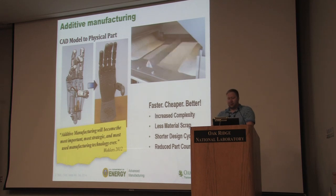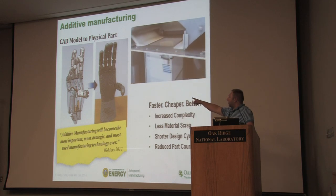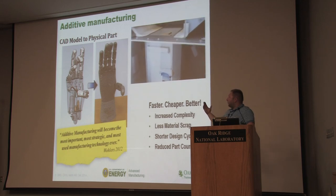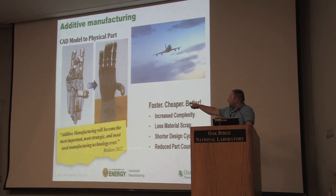You can also reduce part count. A great example is this hydraulic hand that my boss Lonnie Love has made. On the left is the actual printed hand. What you don't see are the internal fluid passageways — this is an all-hydraulic hand where we print the fluid passageways directly into the structure, so we don't have to have any hoses or fittings. We reduce it all into a single part.